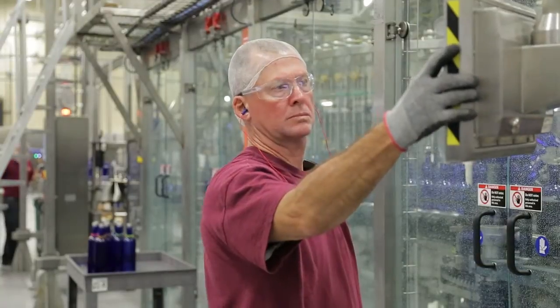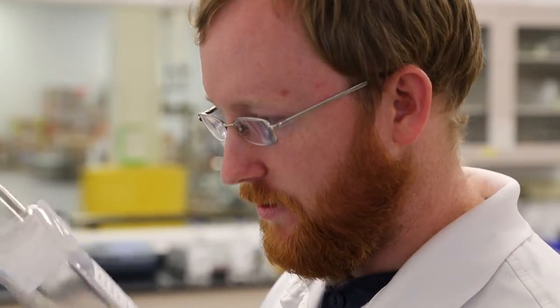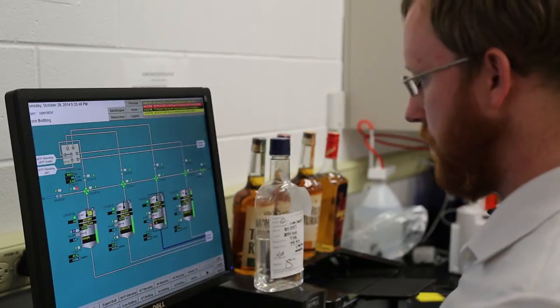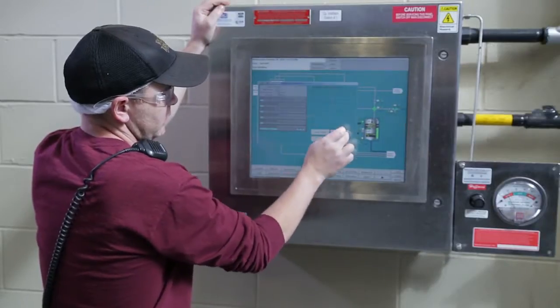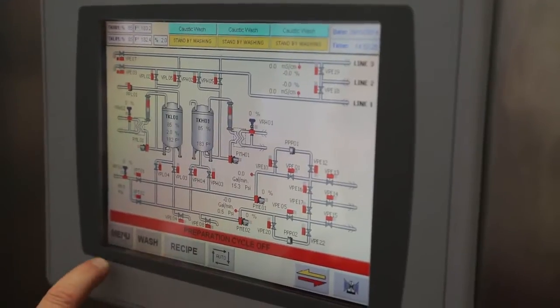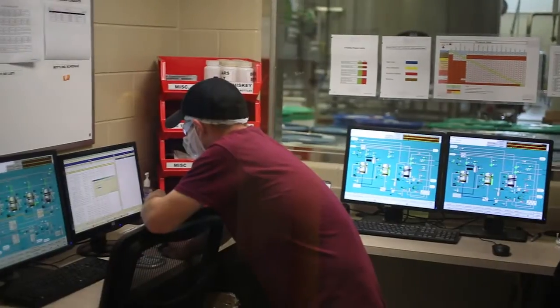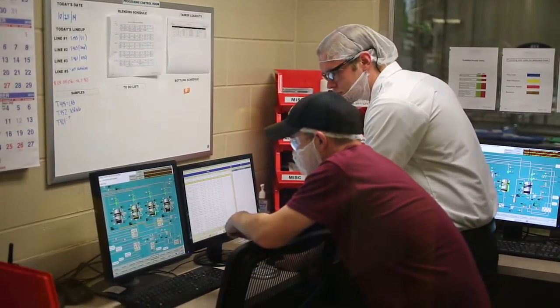Having everything on one platform allows us to go to one control point and see where we are in the process, and step through the process if something stalls or needs to be adjusted. We're able to see from the lab which step they're in. We can see if they're doing a filter recycle or if they're in the process of moving it to the bottling tank. There are controls on the filler and also on the screens for processing operators. Filler operators will be looking at tank levels as well as pressures, and the processing operators will be looking at pressures, pump speeds, and tank levels as well.